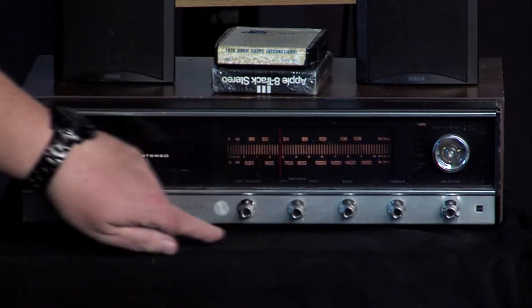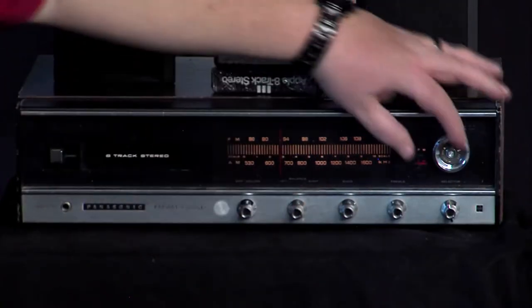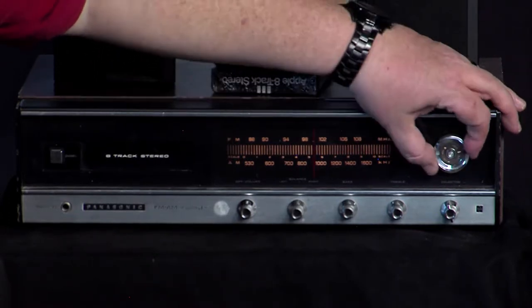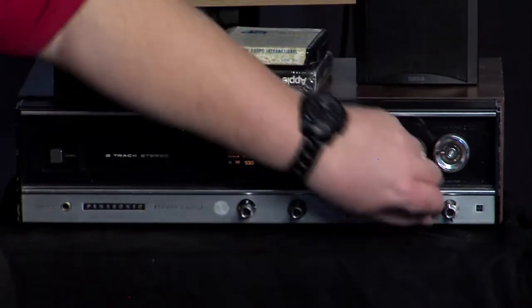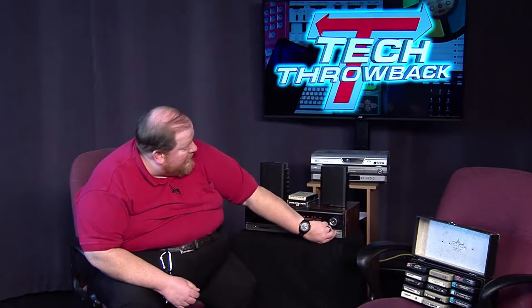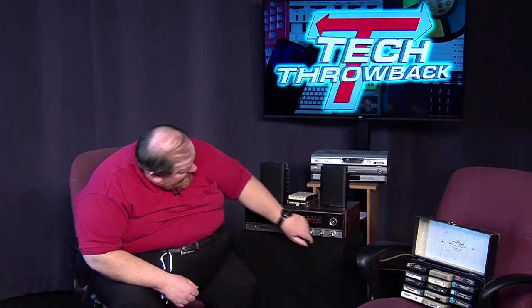Some units have a separate on-off switch, but this one is ganged on the volume pot. Turn it on — you see the dial light up. Let's go to FM and see — there you go. Considering we're in the middle of a building with no antenna connected, that's not bad reception. You've got the input selector here: AM, FM, FM stereo, phono, and then tape.